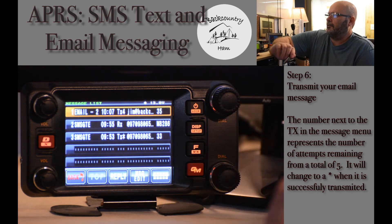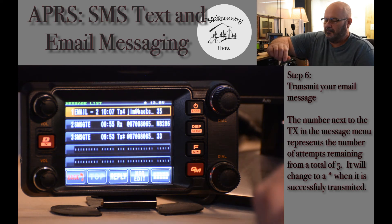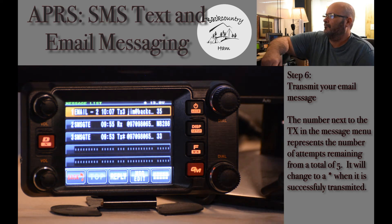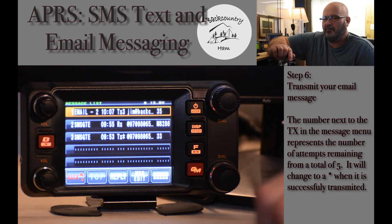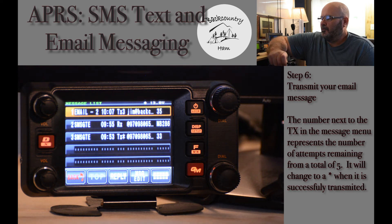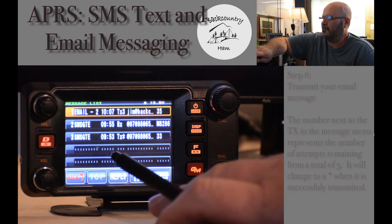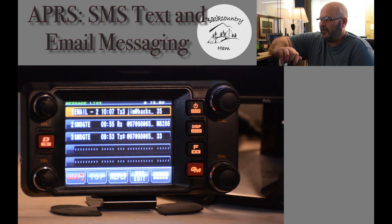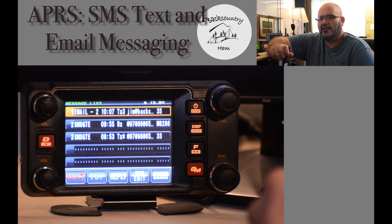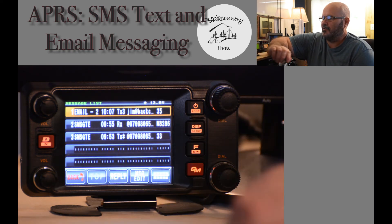You will see that it shows attempt one. Same as the SMS, it will have five attempts to make it through. Once it receives the message into the IGate system, you will, the majority of the time, receive an acknowledgement back — sometimes you will, sometimes you won't, depending on the signal you have into the system. It will display how many attempts remaining. Once it is accepted into the system, it will change to the asterisk symbol.